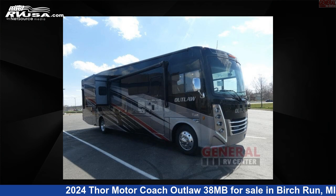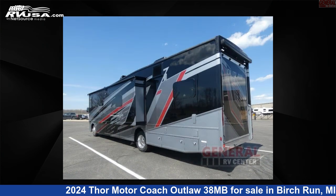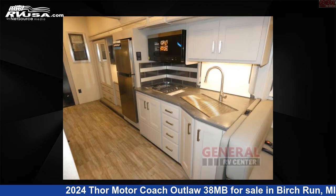This 2024 Thor Motor Coach Outlaw 38MB is a Toy Hauler RV. It is located in Birch Run, Michigan, 48415 and is offered for sale by General RV Center. Click the link in the video description to visit RVUSA.com and see more photos as well as the current price.